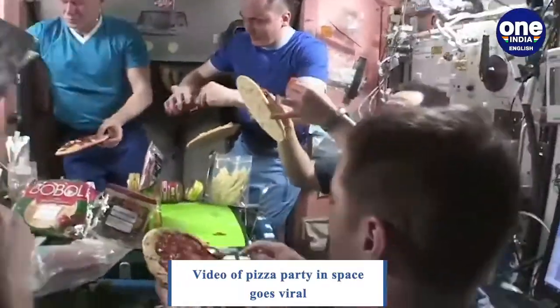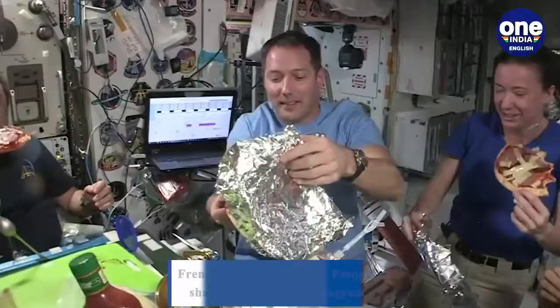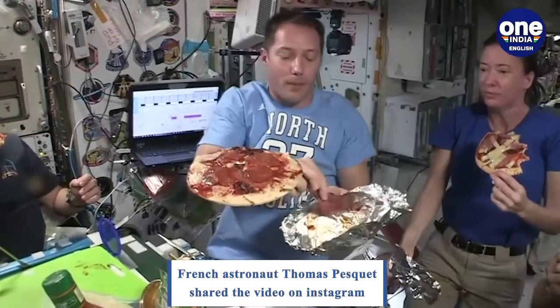Well, French astronaut Thomas Piscuit has shared a glimpse of himself and fellow astronauts on board the International Space Station enjoying some pizza. The video of the pizza party was shared on Instagram.